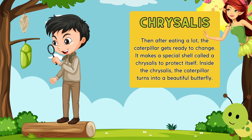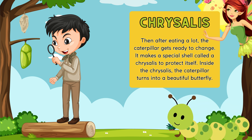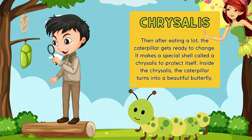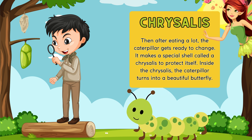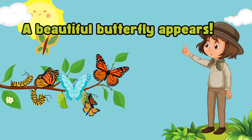And after eating a lot, the caterpillar gets ready to change. It forms a special shell called a chrysalis to protect itself. Inside the chrysalis, the caterpillar turns into a beautiful butterfly, and one day a beautiful butterfly appears.